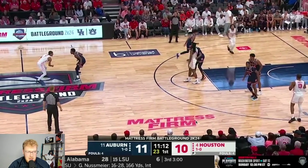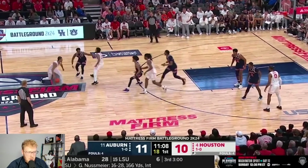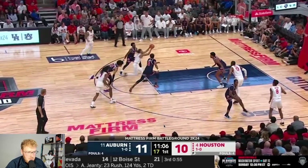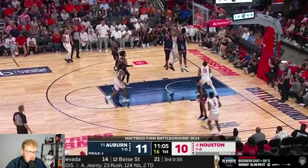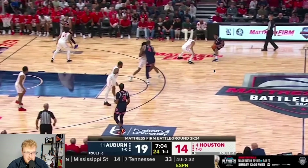The other thing Auburn did really well was protect the rim. Houston didn't take a ton of shots at the rim — they were 5 of 12 on the day. On this set, there's a double high ball screen for Houston. You're going to see Johnson up at the level; Houston does a good job of flipping it and getting downhill, but now there are two rim protectors. Auburn just has athletes — guys like Johnson, Caldwell, and Broom — who can go and help protect the rim, making it really tough to score.